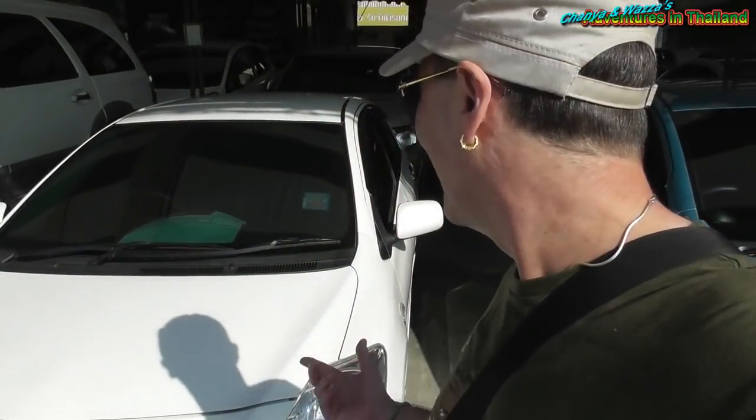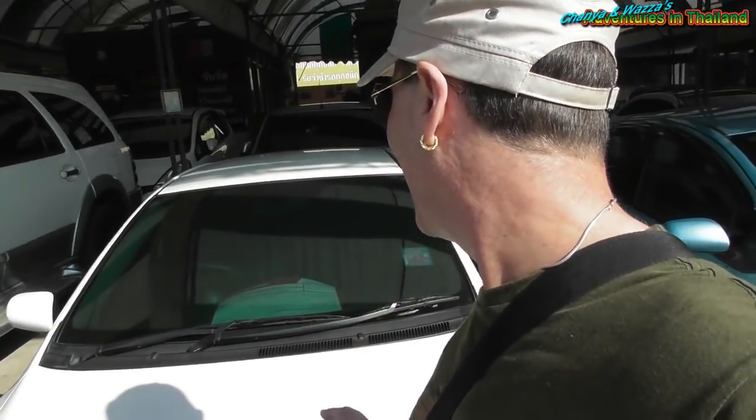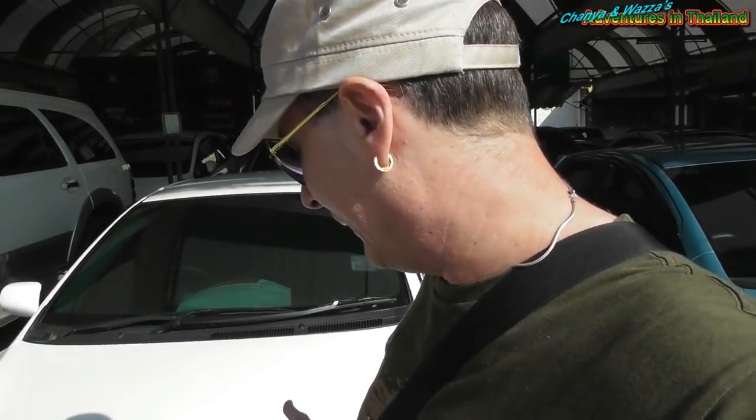This one behind us is another Vios. If you pay the 8,000 baht deposit and sign the paper you just drive — no problem. So it's a really interesting system here.